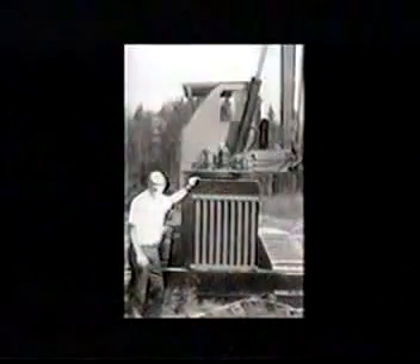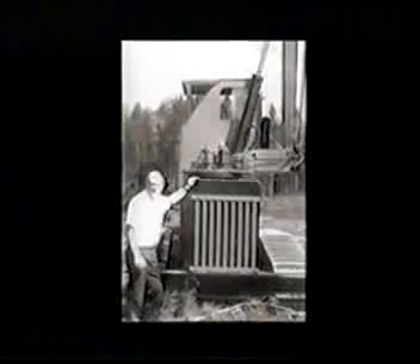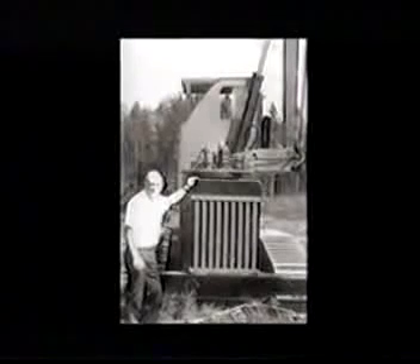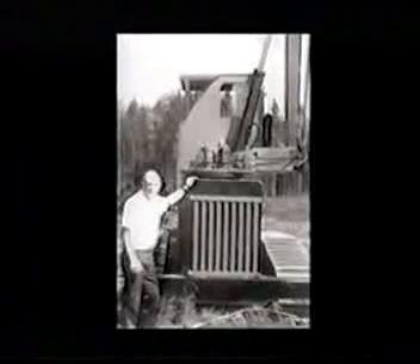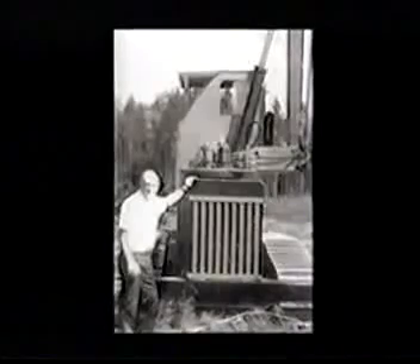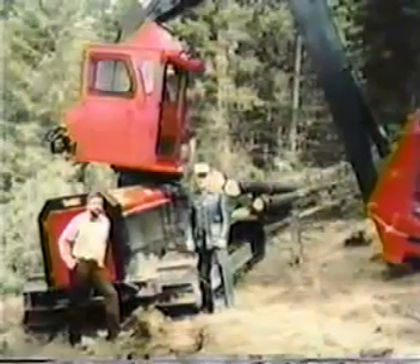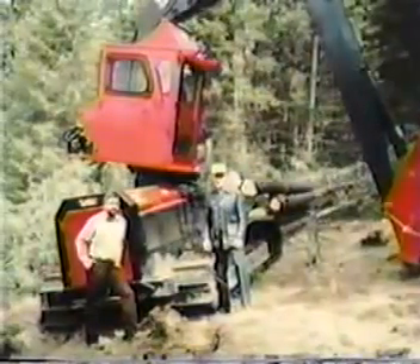Back then, while still a logger, Pat patented a tree cutting shear and began looking for a cost-effective machine to mount it on. His first attempt was to modify a Timberjack 404 skidder by reversing the operator seat and installing a shear on the boom. Pat designed a new boom geometry that placed the boom and lift cylinder pivots well behind the center of the rotating turntable. This made the boom's mass act as a counterweight, eliminating the large parasitic counterweight and tail swing.